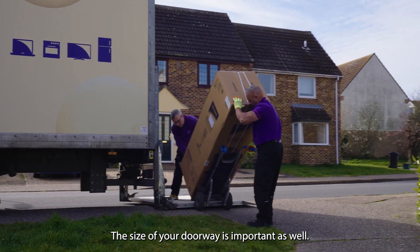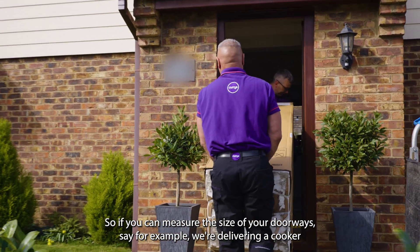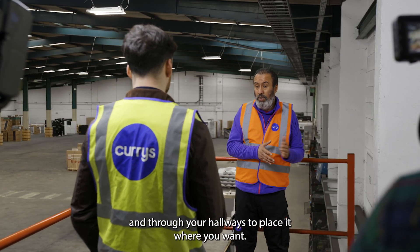The size of your doorway is important as well, so if you can measure the size of your doorways — for example, if we're delivering a cooker or a fridge freezer, we need to be able to get it through your doorways and through your hallways to place it where you want.